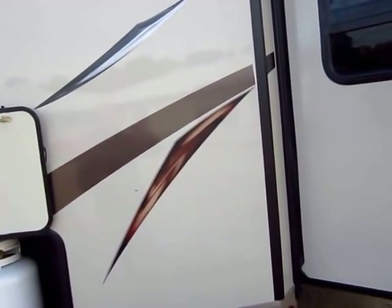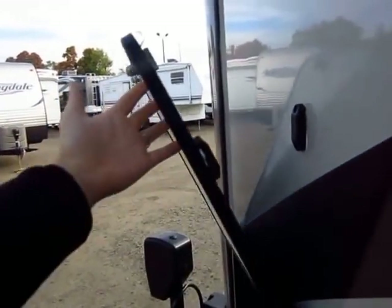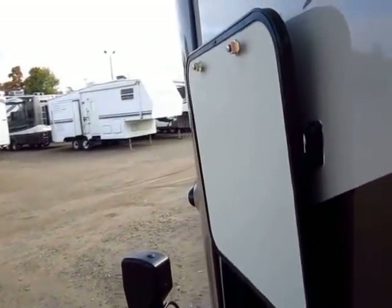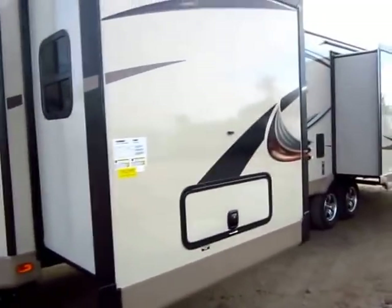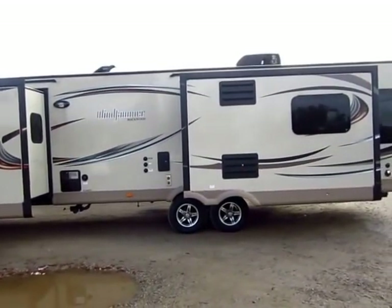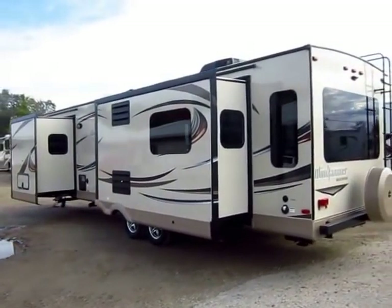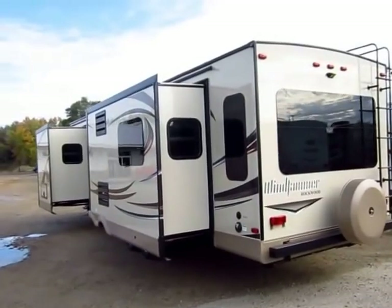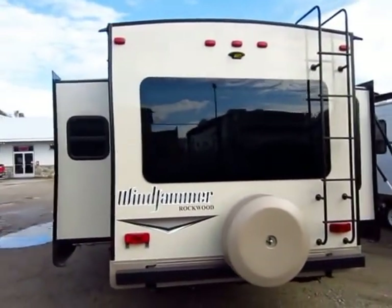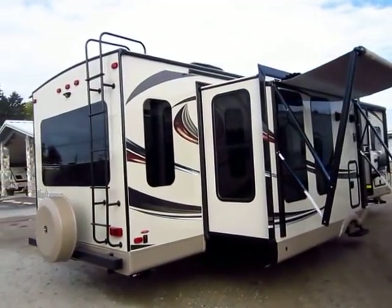Even the baggage door latches on these Rockwoods are better — magnetic holdbacks, so you don't have to worry about the sun wearing down a cheap plastic clip. It's one-hand operational. That's the stuff you use every single day; you're gonna be in and out of that baggage door constantly, and most of the time you have at least one thing in one hand. Every window in a Rockwood will open for ventilation for a nice cross-breeze. The frameless windows are part of the diamond package — they give a great look and actually protect the window seals by concealing them under the window pane itself.